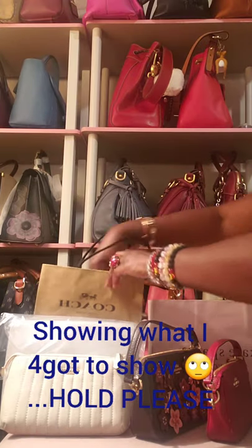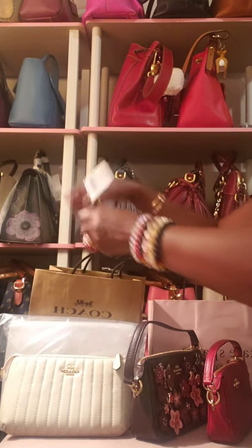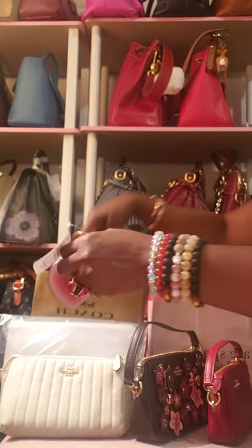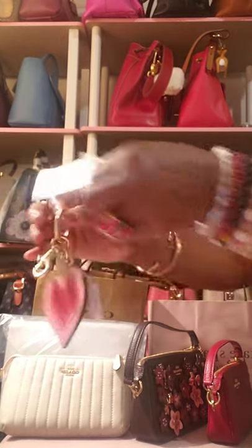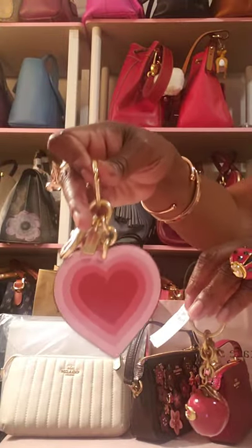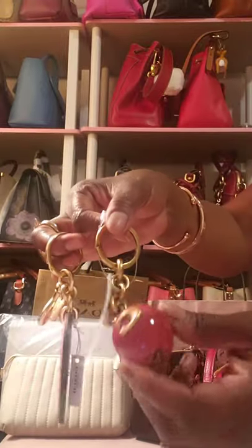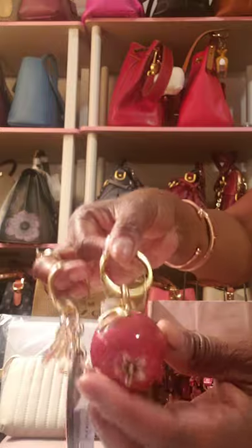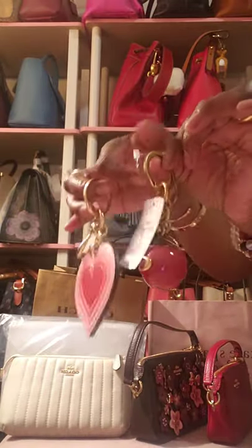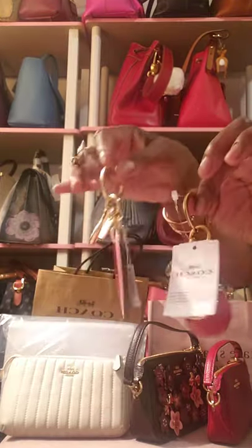I forgot to show you guys two more things that I got from the Coach Outlet — my apologies. I did get two charms. When I went to the store, I wound up getting the heart charm and I'd never seen this one before — the Big Apple or Apple charm. These were either $22, $26, or $27 — something like that — and with tax it came up to about $53 for the two.